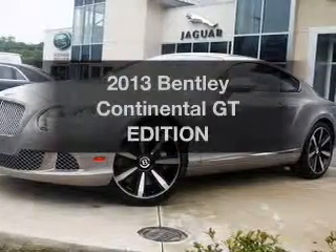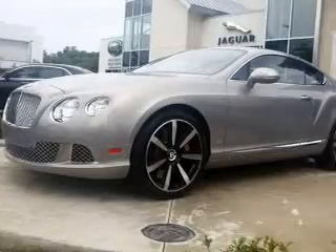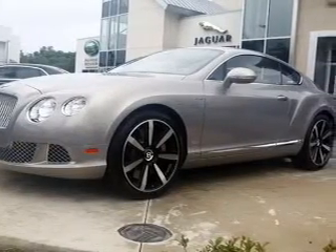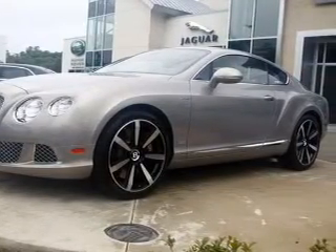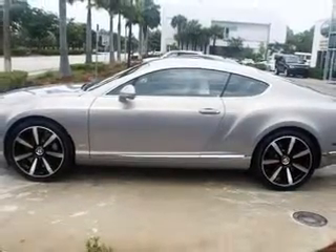Get noticed in this 2013 Bentley Continental GT. Travel the roads in style and comfort in this great vehicle with a powerful 12-cylinder engine. The powertrain includes all-wheel drive, driven by an automatic transmission.